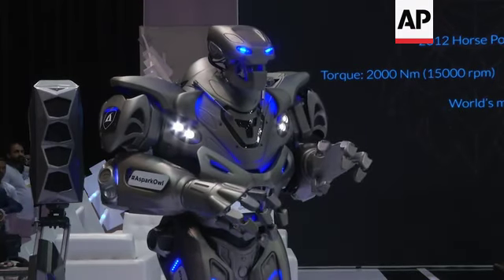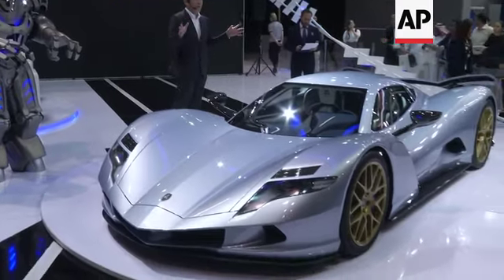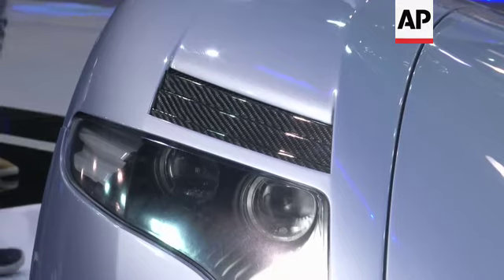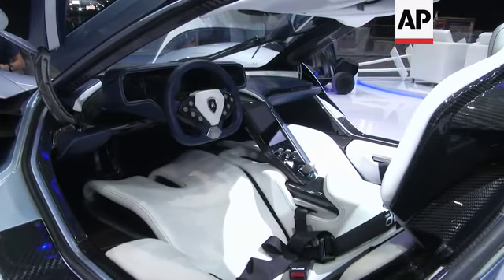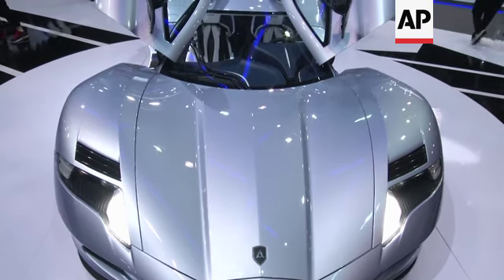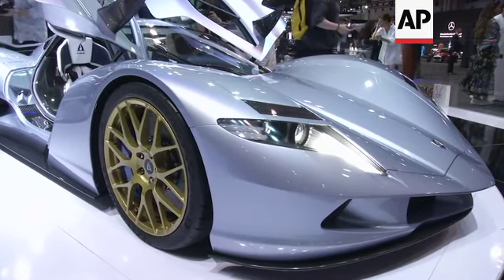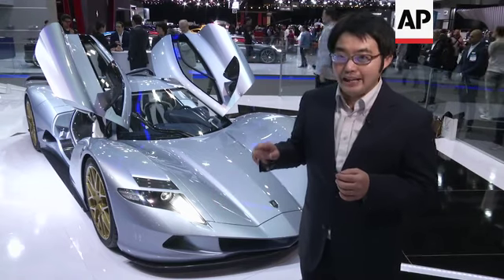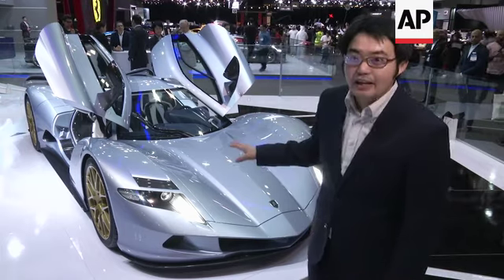We limited it to 400 kilometers per hour for safety regulations. The zero to 60 miles per hour is 1.69 seconds, the top speed is 400 kph, and the horsepower is 2012.